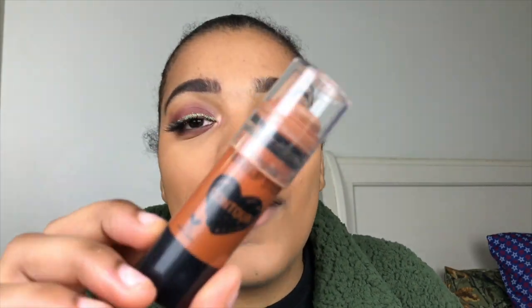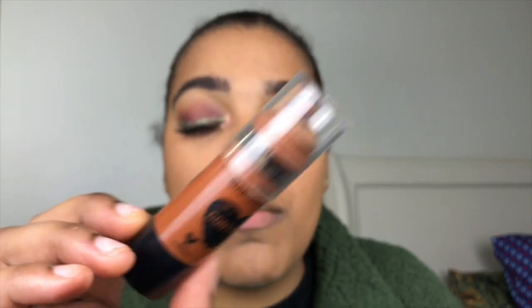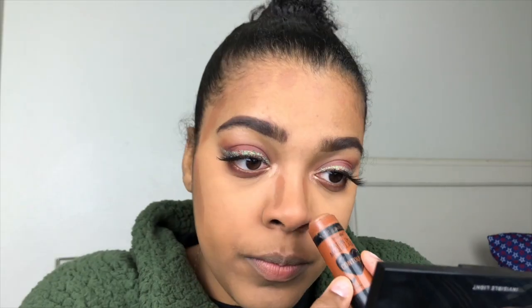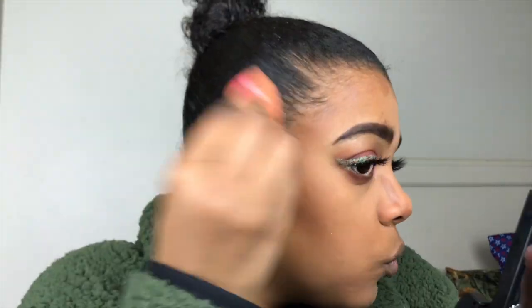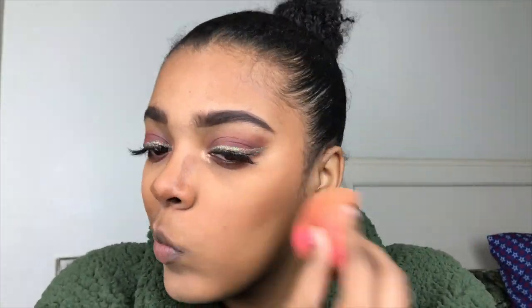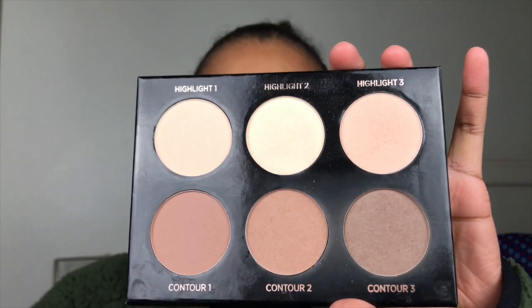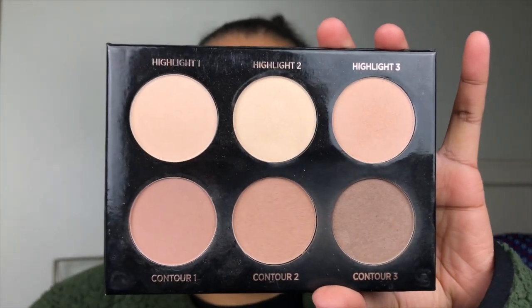To contour, I'll be going in with this Wet n' Wild Contour Stick in the color Call Me Maple. I'm almost out and I don't know what I'm going to do. And for my powder contour, I'll be going in with this Highlight and Contour Palette, using Contour No. 2 and Contour No. 3 as always.